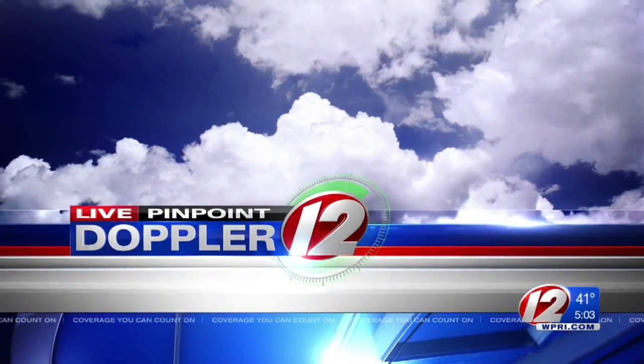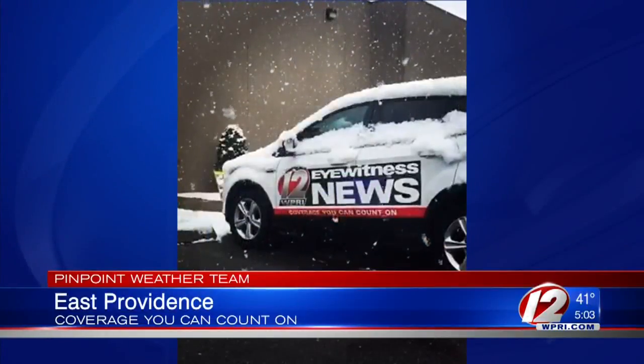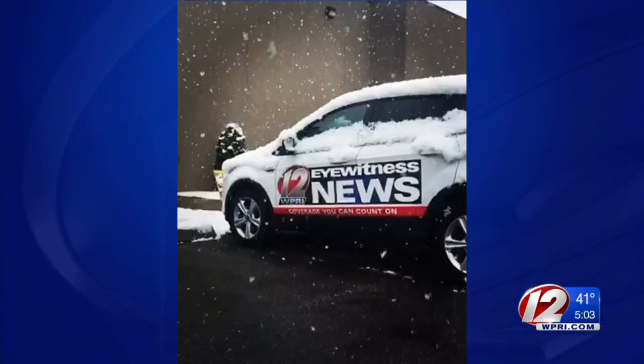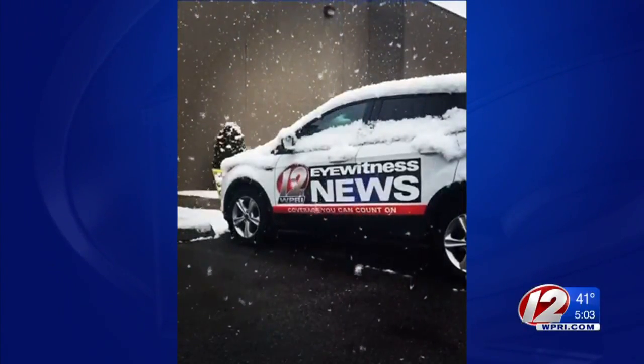Thank you, Tony. And we have more Pinpoint Weather Team coverage for you now. As Tony just mentioned, today's snowfall not leaving behind much of a lasting impact. A quick-moving storm captured in this slow-motion video shows the flakes falling outside our East Providence Studios this morning. And Eyewitness News reporter Eric Halperin has been tracking what fell and where, and what people are saying about this spring storm.